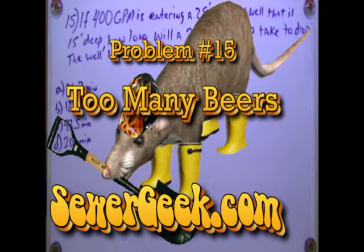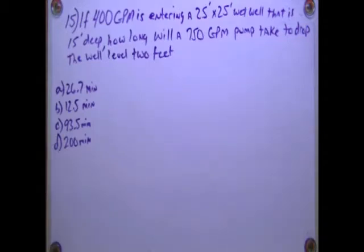Problem number 15, wastewater collection math book, sewergeek.com. For 400 — if 400 GPM...